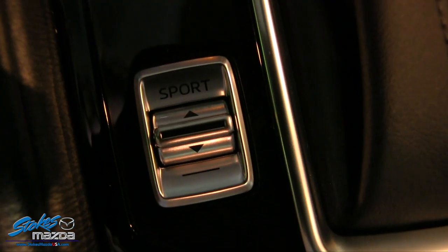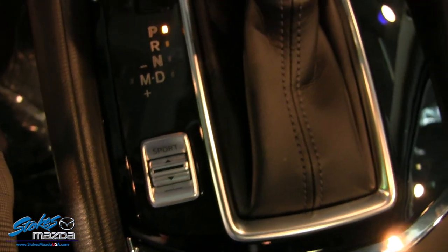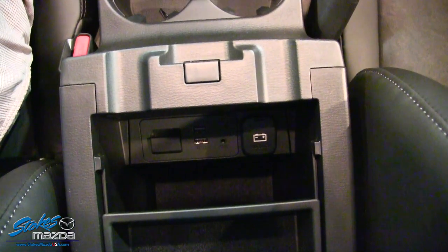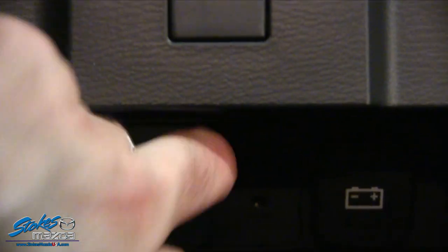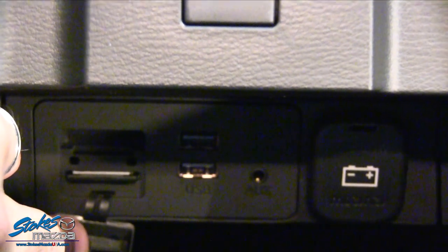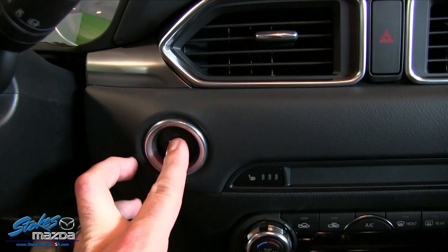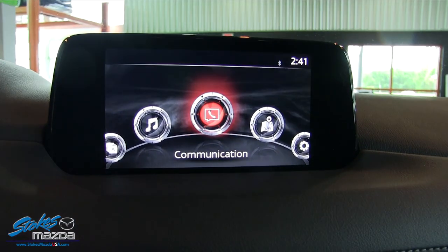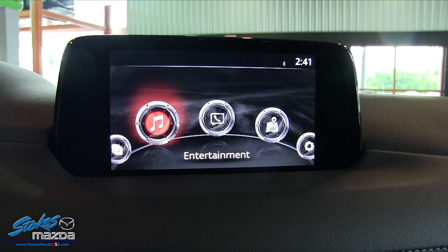There are a lot of nice features and controls in here — sport mode, leather boot, leather on the shift knob. You also have USB, auxiliary, an SD card slot, and a 12-volt right there in the center console. Push start is a nice feature to have. The screen is wider and sits a little bit lower from the windshield than previously, which is nice.